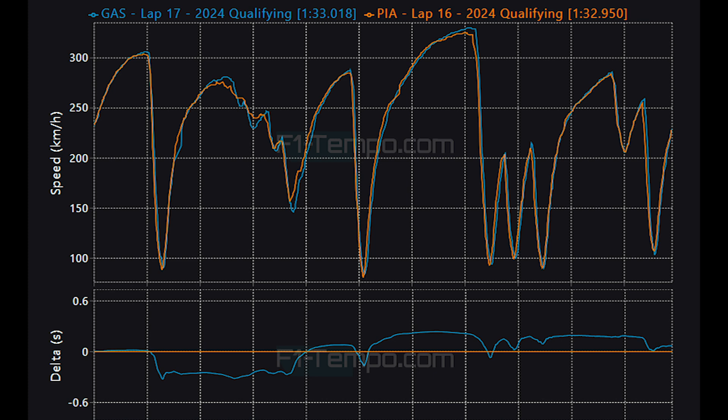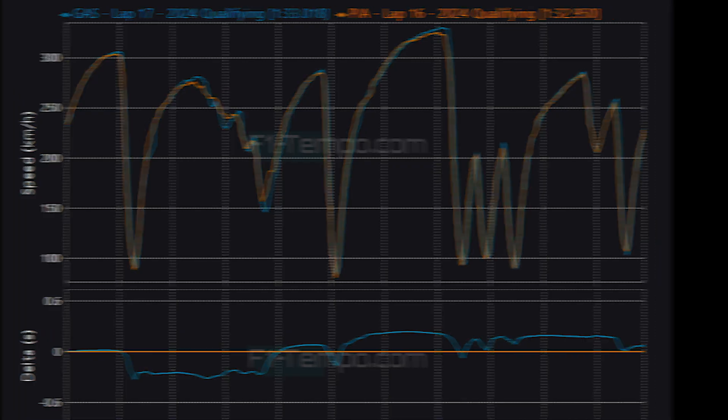If Alpine can finish, it is possible they can score some much-needed world championship points.